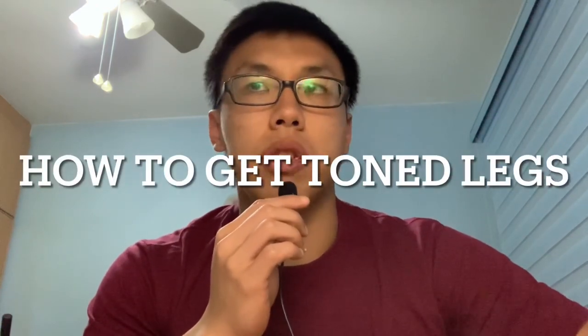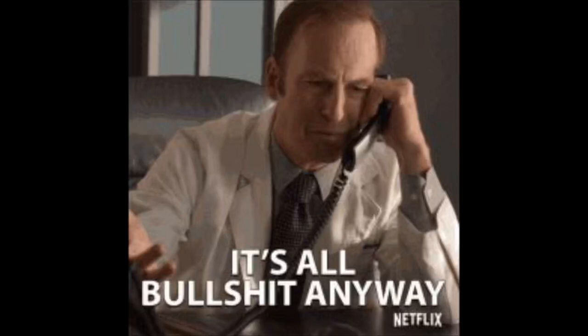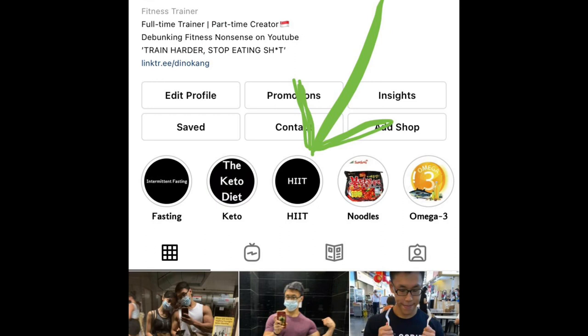Number one, the first question is actually: why not strong legs? Why toned legs? You guys should know my stand on toning — looking toned, looking athletic, that tone look. Toned just means low body fat with a little bit of muscle. I've posted this before on my Instagram, on my HIIT highlight series.